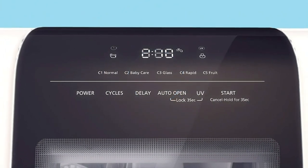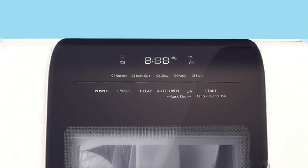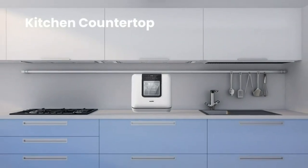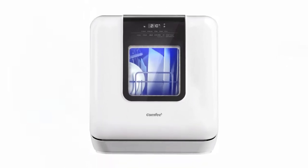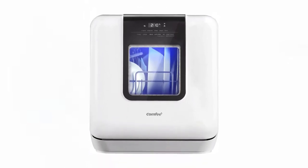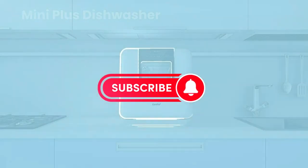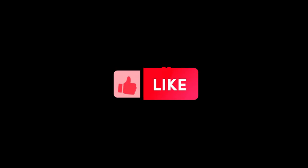Operating the Mini Plus is intuitive and safe. It features an LED digital display that provides easy-to-understand information. The see-through viewing window allows users to monitor the progress of the washing cycle. Additionally, it includes a child lock and leak protection, ensuring the safety of both the appliance and its users. Please note that Comfy dishwashers are tested at the factory before shipping, so finding some water inside the dishwasher upon delivery is normal.